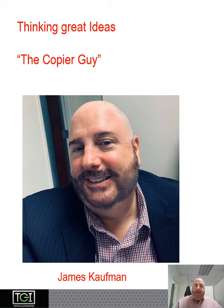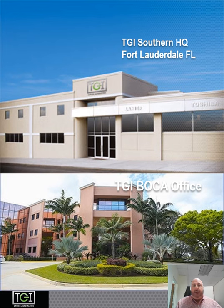Taking great ideas — TGI. We've been deep in thought since 1964. I'm your copier guy, James Coughlin. This is our headquarters in Fort Lauderdale — it's our southern headquarters, that is. And our office that I'm in here is in Boca.